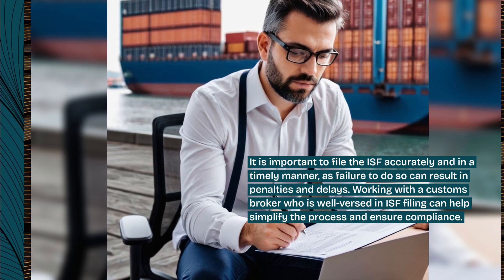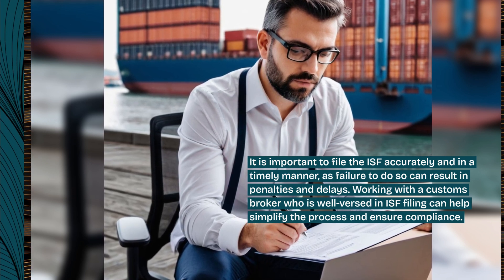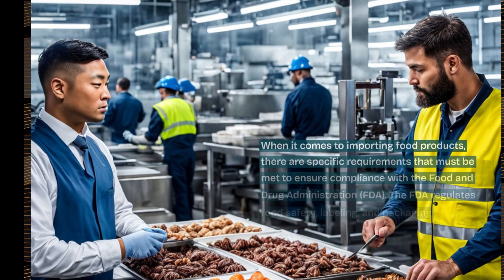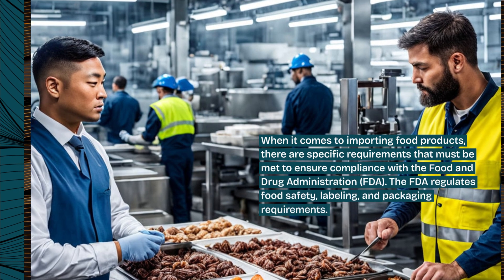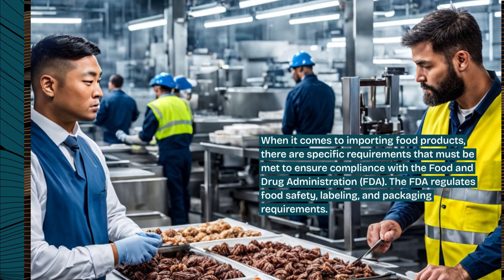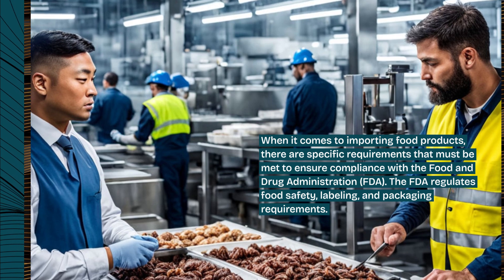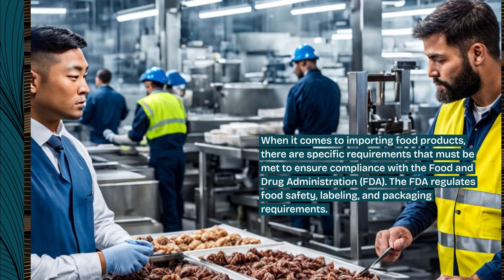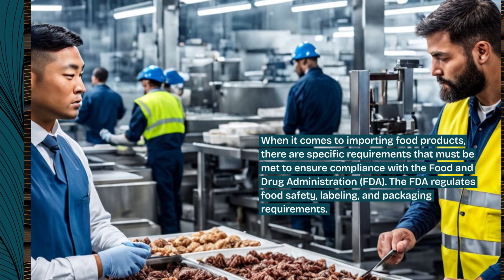Working with a customs broker who is well-versed in ISF filing can help simplify the process and ensure compliance. When it comes to importing food products, there are specific requirements that must be met to ensure compliance with the Food and Drug Administration, FDA. The FDA regulates food safety, labeling, and packaging requirements.